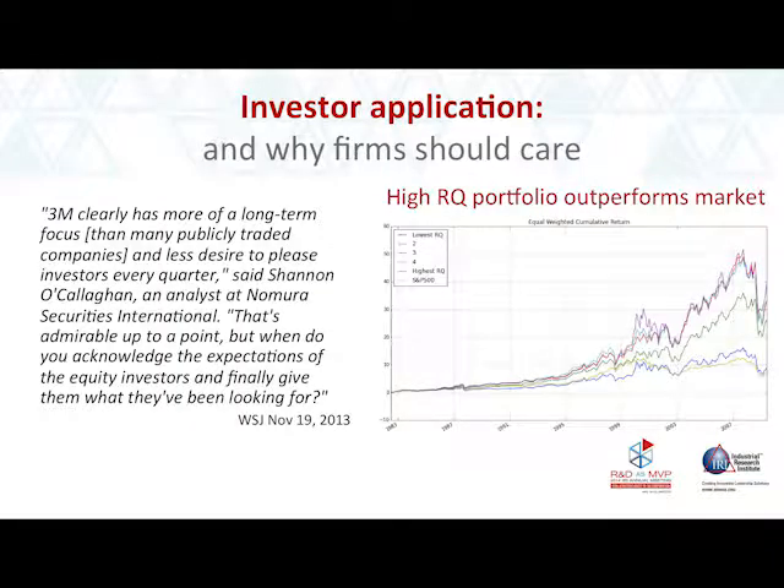The investor application — you should care about this because these are the guys who put pressure on you to get current period profits. Here's a quote from the Wall Street Journal: '3M clearly has more of a long-term focus and less desire to please investors every quarter. That's admirable up to a point, but when do they acknowledge the expectations of equity investors?' Long-term focus is precisely what equity investors should be looking for — and this is why they may start to care.